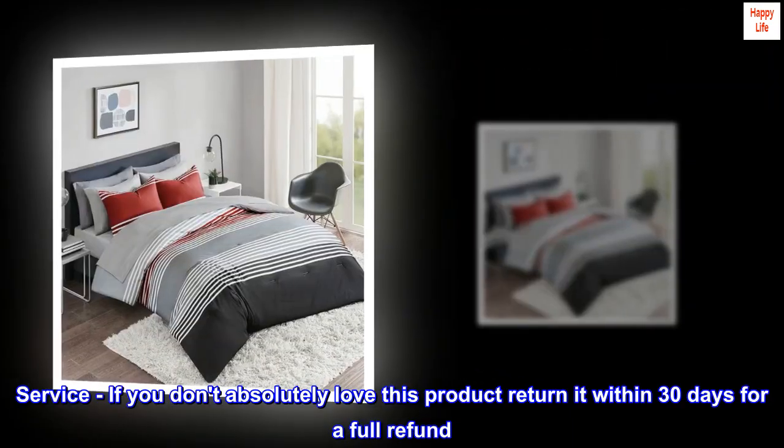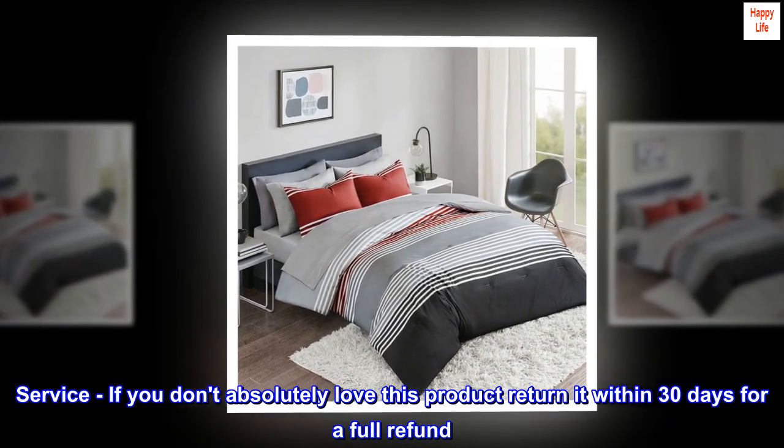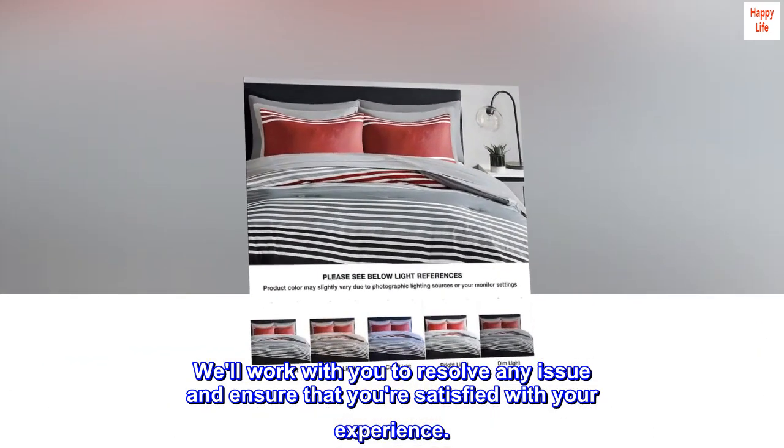If you don't absolutely love this product, return it within 30 days for a full refund. We'll work with you to resolve any issue and ensure that you're satisfied with your experience.